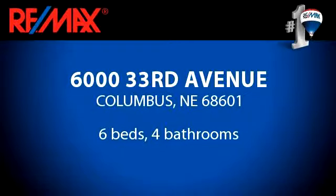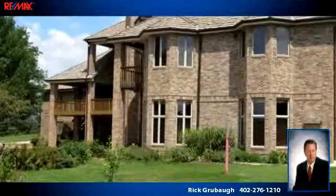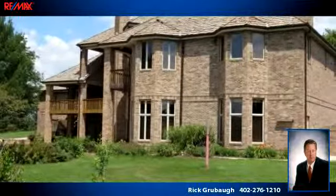You've found what you've been looking for in this lovely listing. There are six bedrooms and four bathrooms in this spacious 9,550 square foot listing.